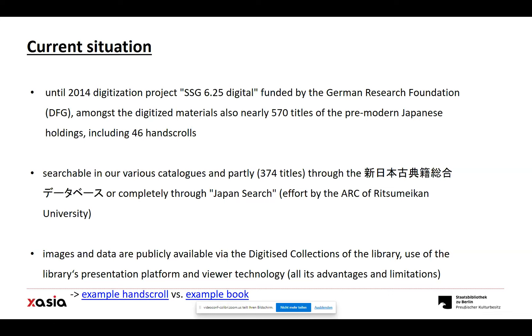The material can also be searched completely through Japan Search. This is thanks to an effort by the Art Research Center of Ritsumeikan University, because they managed to include the metadata of our digitized books into their search engine and are supplying those metadata to the Japan Search platform. If you enter 'Staatsbibliothek zu Berlin' as a search term in Japan Search, you will get a huge amount of the material we have digitized — not just Japanese books, but also European ones that come probably through the Europeana portal.